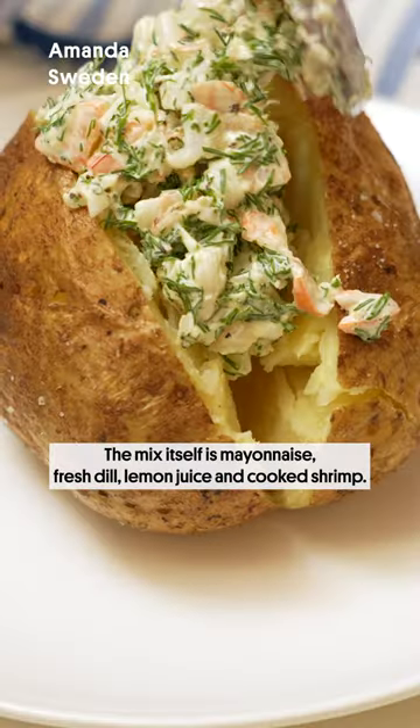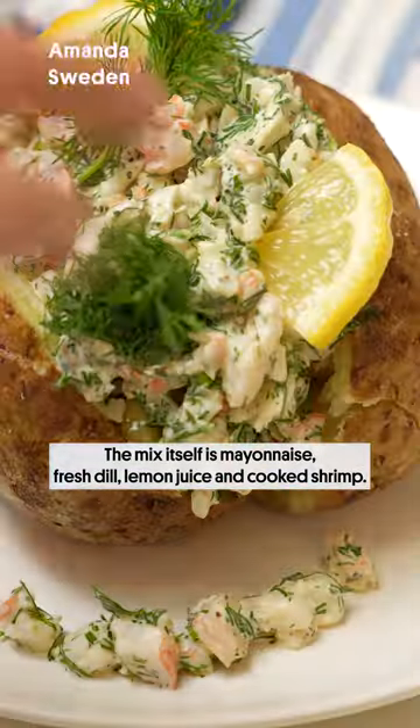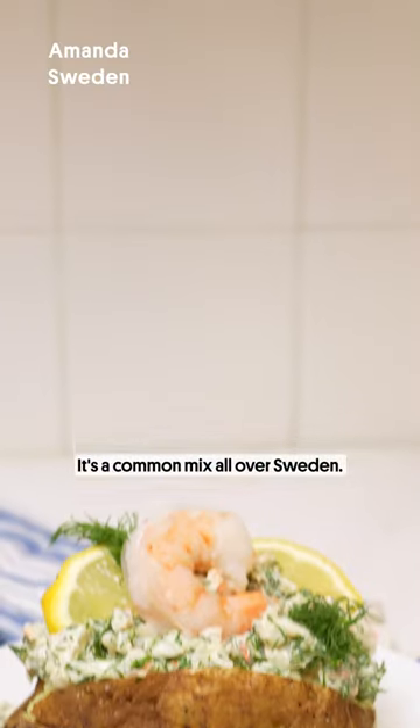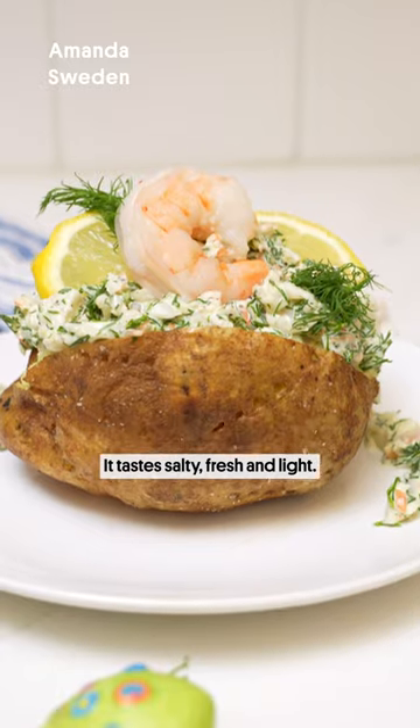Skagen Rara. The mix itself is mayonnaise, fresh dill, lemon juice and cooked shrimp. It's a common mix all over Sweden. It tastes salty, fresh and light.